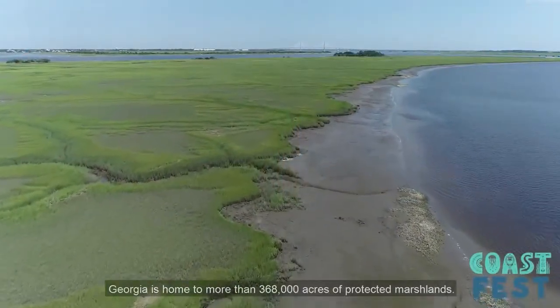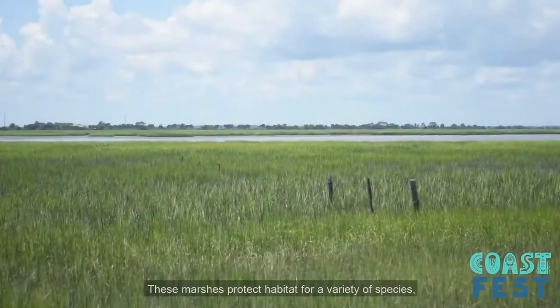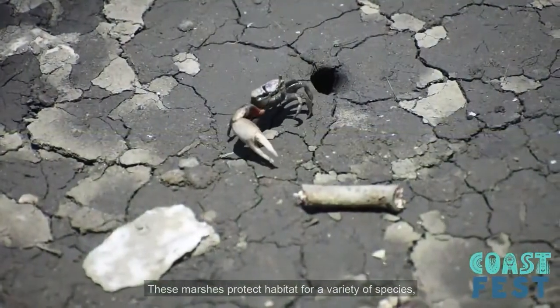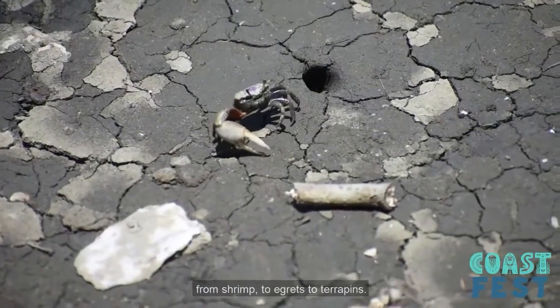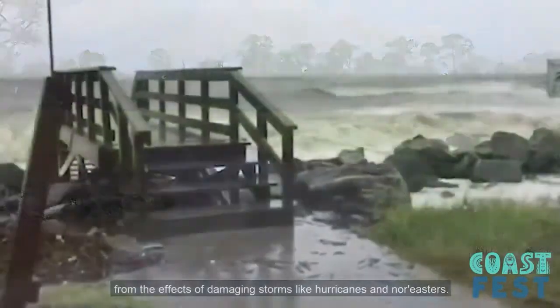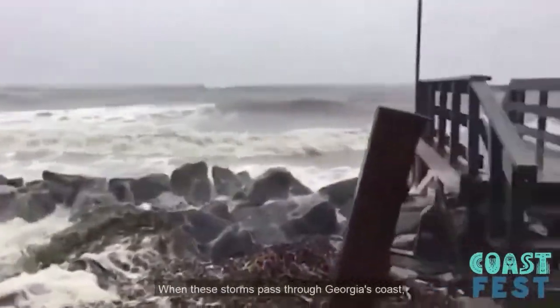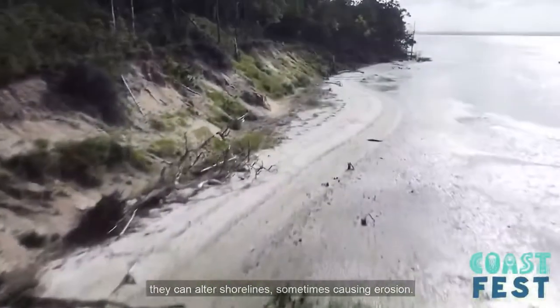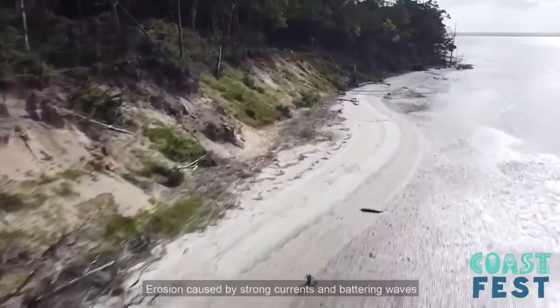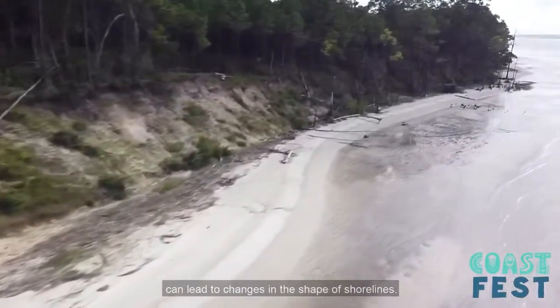Georgia is home to more than 368,000 acres of protected marshlands. These marshlands provide habitat for a variety of species from shrimp to egrets to terrapins. The marshes also protect people and property from the effects of damaging storms like hurricanes and nor'easters. When these storms pass through the Georgia coast, they can alter shorelines, sometimes causing erosion caused by strong currents and battering waves, which can lead to changes in the shape of shorelines.